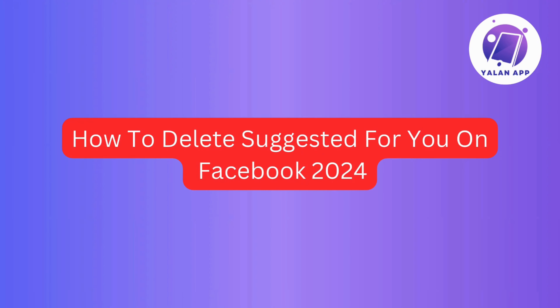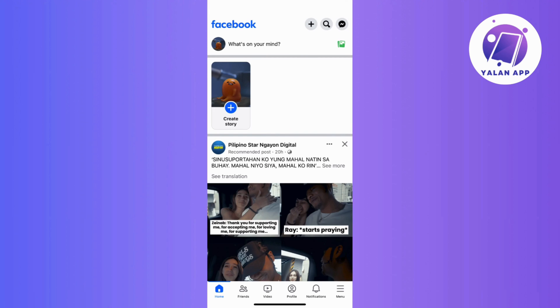If you ever found yourself scratching your head over those seemingly random suggestions on your Facebook feed, you're not alone. In this video, we're going to talk about how to say goodbye to those suggestions you don't want on your Facebook feed in 2024. Buckle up because I've got two straightforward steps that can make your Facebook experience a whole lot more tailored to your taste.